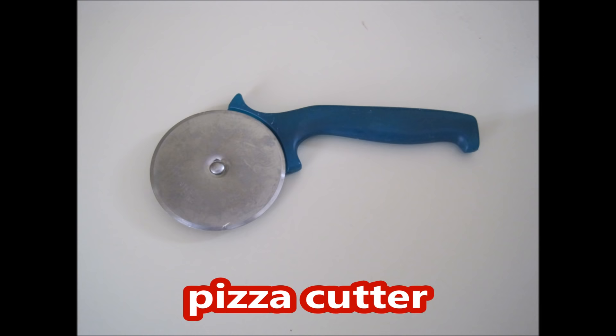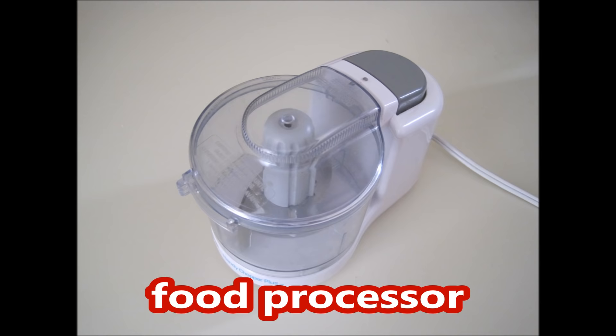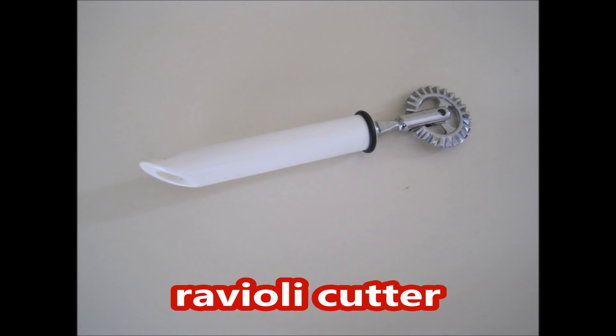Can opener, bottle opener, pizza cutter, mixing bowl, colander, food container, food processor, flour sifter, potato ricer, cookie cutters.